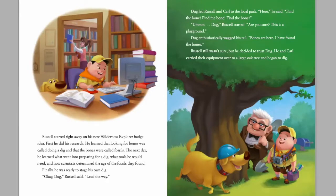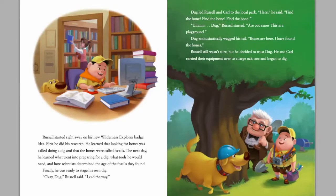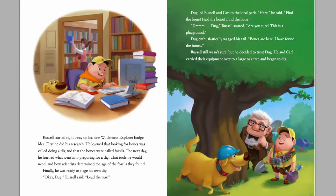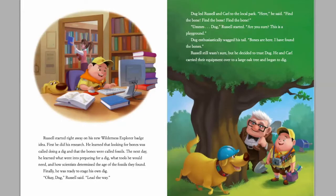Doug led Russell and Carl to a local park. 'Here!' he said. 'Find the bone, find the bone, find the bone!' 'Um, Doug,' Russell started. 'Are you sure? This is a playground.' Doug enthusiastically wagged his tail. 'Bones are here! I have found bones!' Russell still wasn't sure, but he decided to trust Doug. He and Carl carried their equipment over to a large oak tree and began to dig.